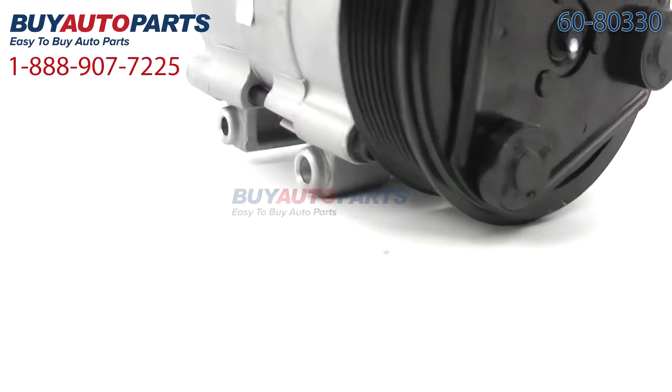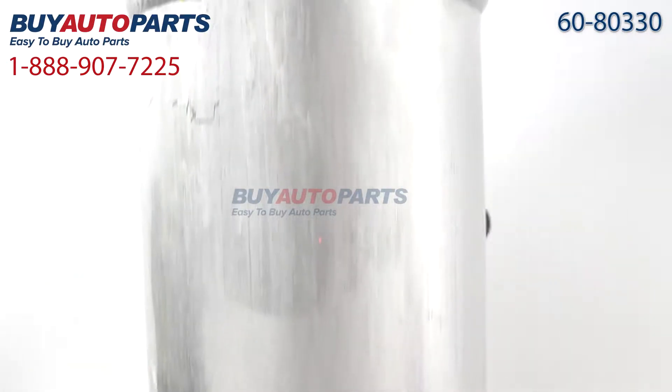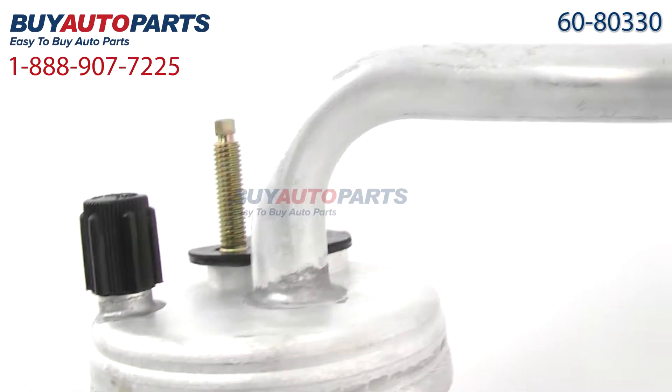All of our kits come with a one-year, unlimited mileage warranty, free ground shipping, and the support of our knowledgeable American sales and support team.